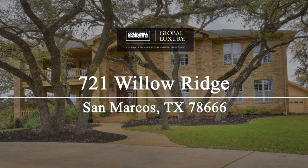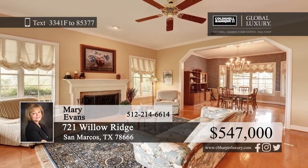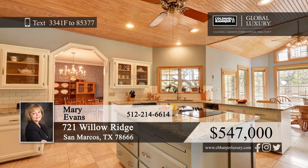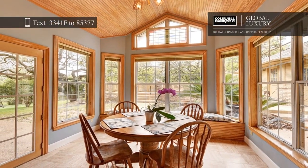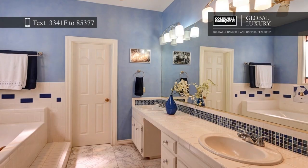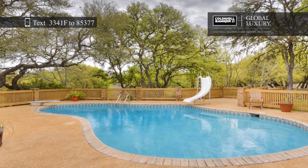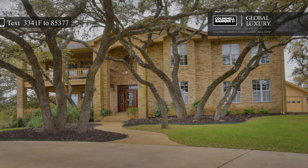Enjoy million-dollar countryside views from the wraparound balcony of this gorgeous home. Nestled among the trees at the Ridge at Willow Creek, this home offers four bedrooms, three and a half baths, a large living area, and a completely updated kitchen with a breakfast bar. Head upstairs to the large media game room with a fireplace and wet bar that walks out to a covered balcony. Outside, you'll find a lovely pool area and a one-bed, one-bath guest house cabana. Mary Evans would love to tell you more, so give her a call today.